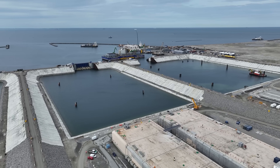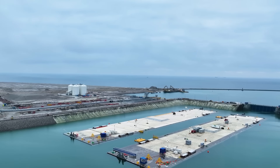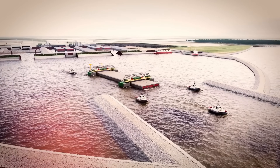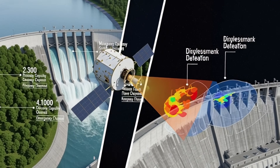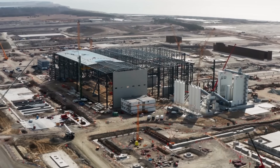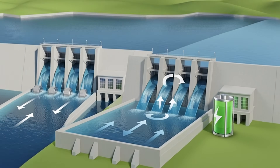That's why modern dams have multiple layers of safety systems: real-time monitoring sensors that collect data every second, automated alarm systems that activate instantly if anything abnormal is detected, emergency spillways that can handle unexpected floods, satellite surveillance that monitors the dam's structural health from space, and regular structural inspections where engineers physically check every section. Engineers never take risks because in dam engineering, failure is not an option.